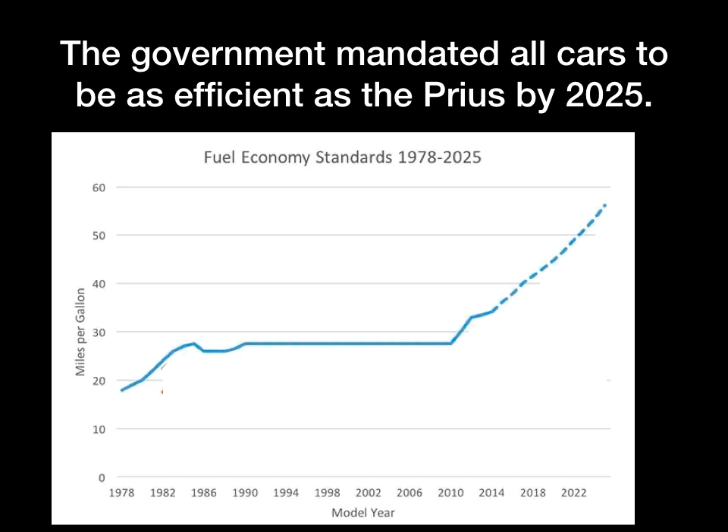Actually, the government mandated that all cars be as efficient as the Prius by 2025. If you look at this graph, it goes pretty flat for a long time, and then there's a sudden change. This big increase in fuel efficiency happened shortly after the 2008 presidential election when we got a new president. You might remember that the executive branch is charged with interpreting the laws. There was a law that created the Environmental Protection Agency that had been interpreted loosely for quite a while, and the new president said we need to use that law to protect people from air pollution by having cars that are more efficient.